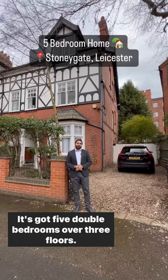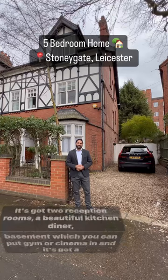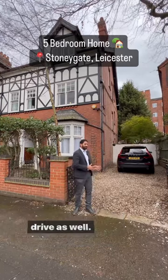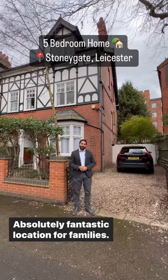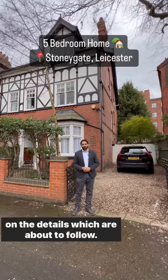It's got five double bedrooms over three floors, two reception rooms, a beautiful kitchen diner, a basement which you can put a gym or cinema in, and it's got a drive as well. Absolutely fantastic location for families. So if you're looking for a family home, give us a call on the details which are about to follow. Thank you.